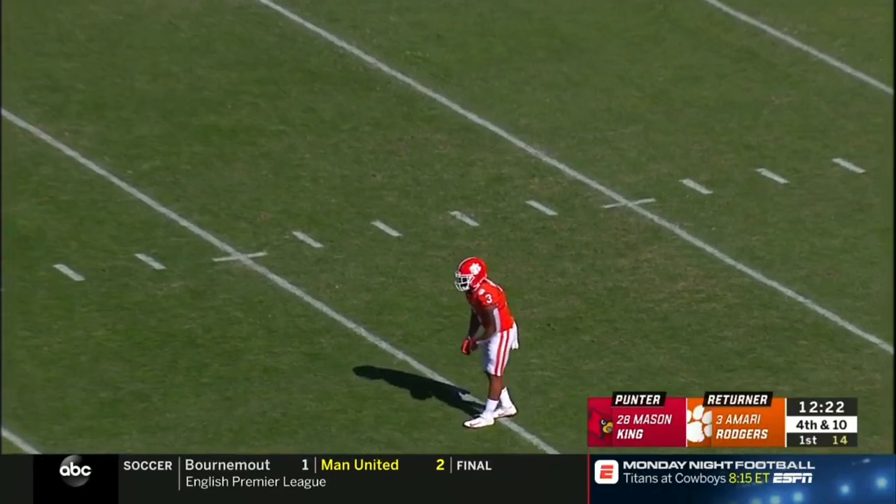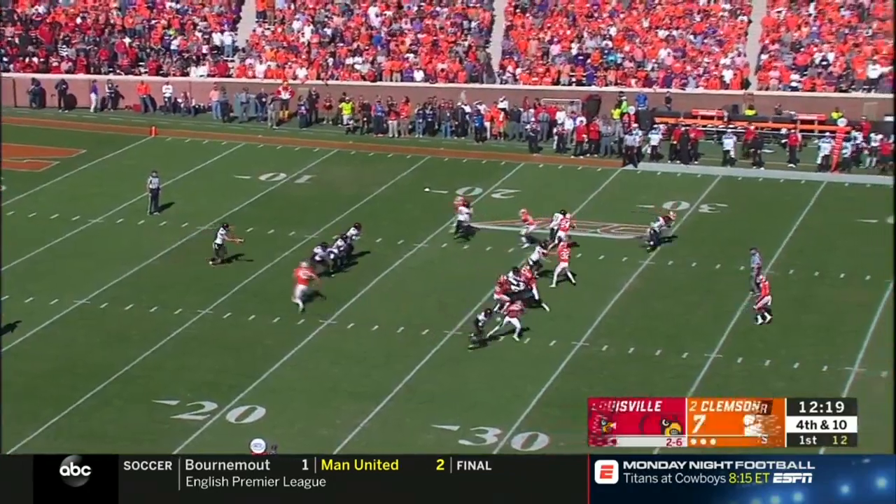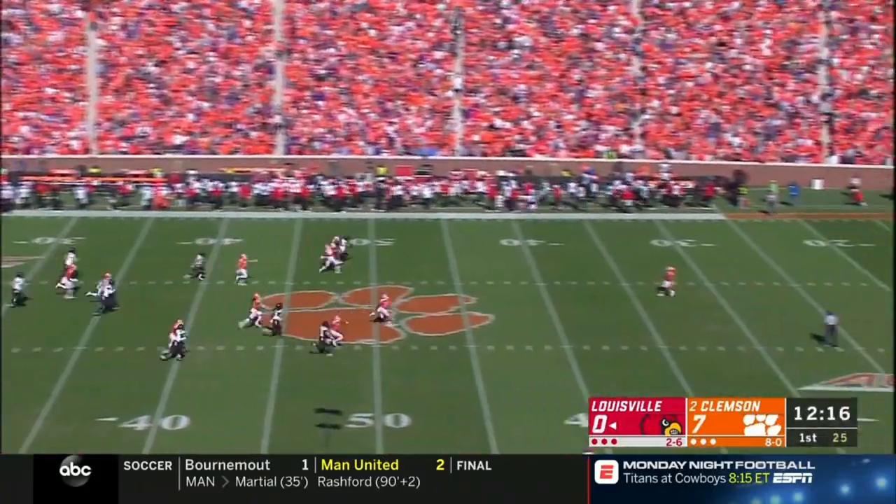It's a tough matchup — a running back, Hassan Hall, having to deal with a 6-foot-6, 280-pound defensive end coming off the edge. That didn't look fair.